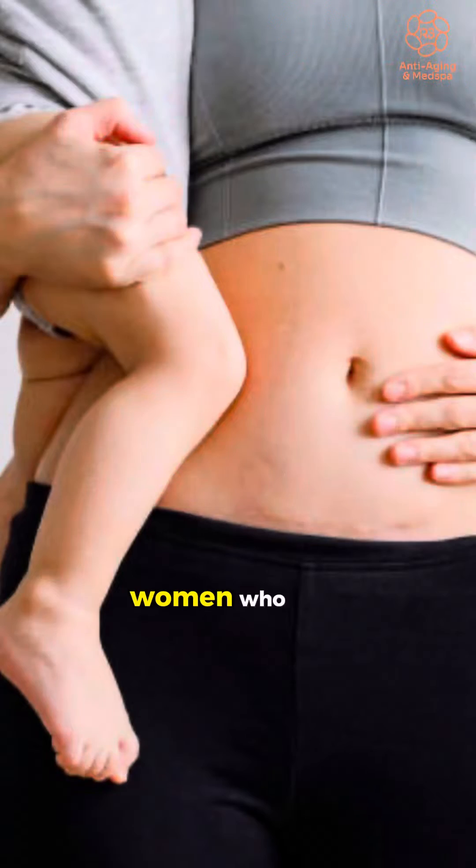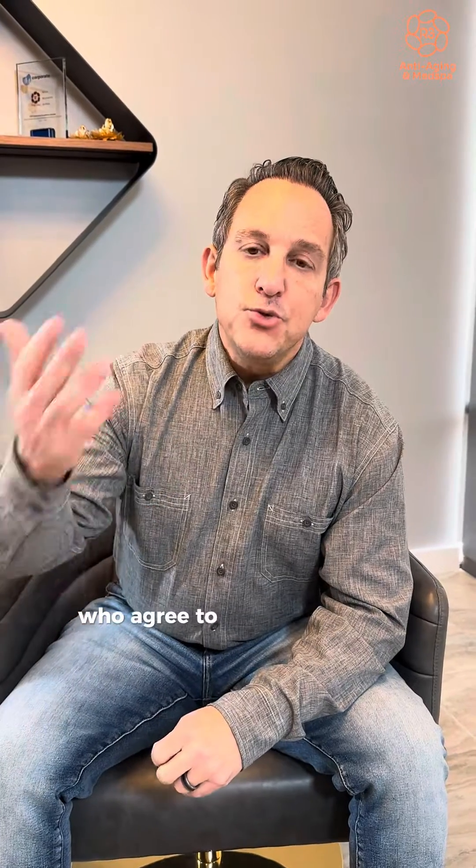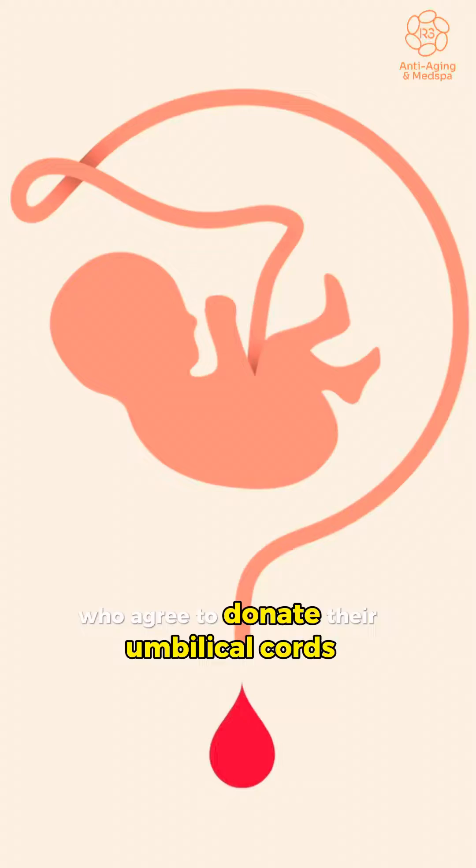No, they come from donors — women who are undergoing a scheduled C-section, who agree to donate their umbilical cords for scientific use.